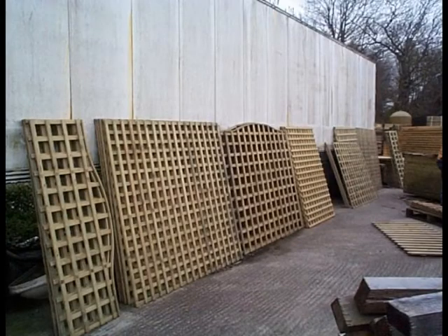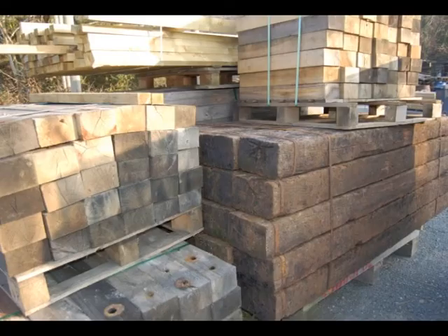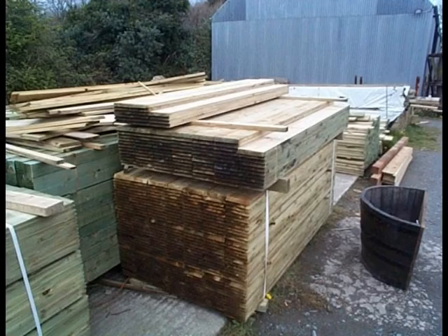We have a wide selection of trellis fencing, a varied selection of decking in all different lengths, and a very large selection of railway sleepers in all different sizes.